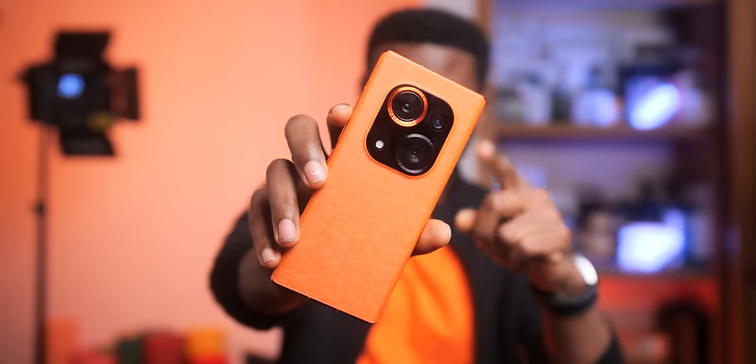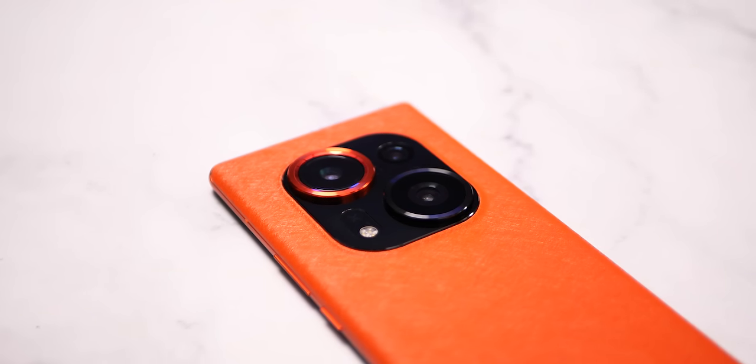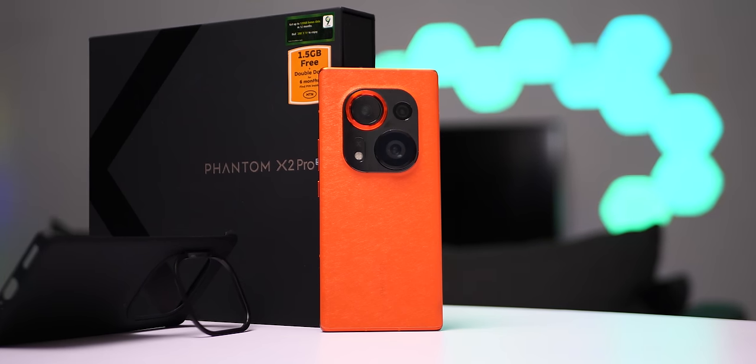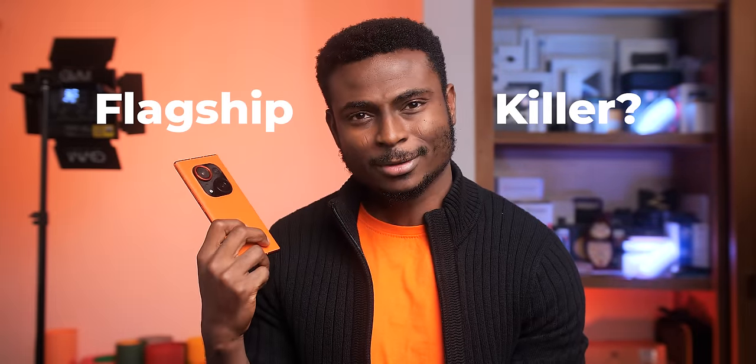This Tecno phone will blow your mind. You are looking at the Tecno Phantom X2 Pro, the first smartphone with a retractable telephoto camera. The lens literally pops out when you want to take a portrait photo. But that's not all — it's pretty much a flagship device with a mid-range price. But does it have what it takes to be a flagship killer? Let's find out.